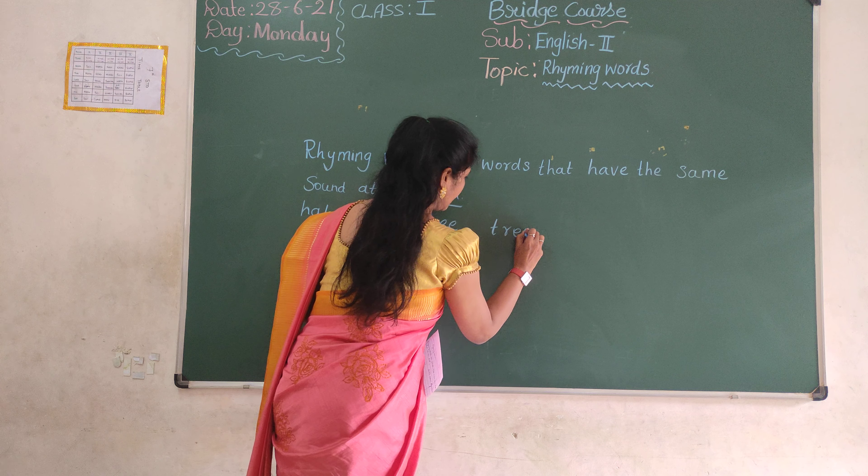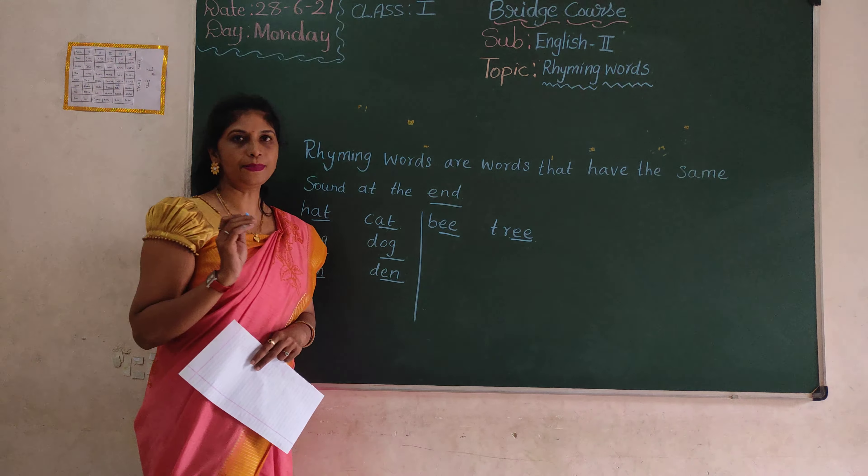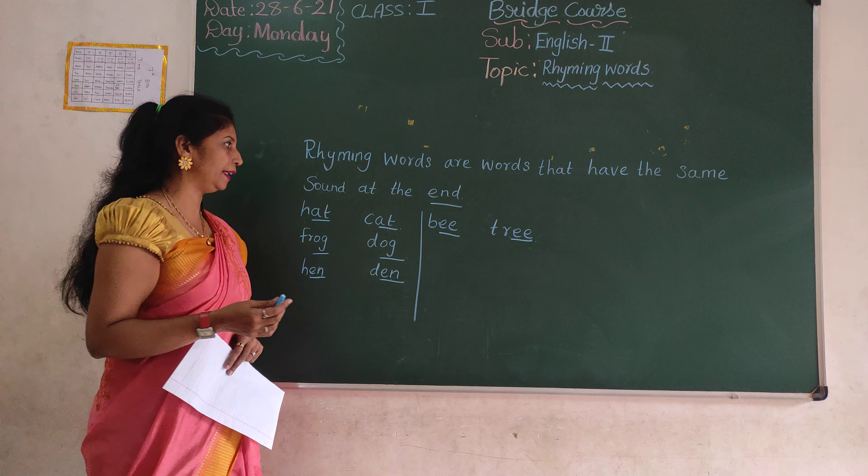E-R-E-E, ok? See? E-E, E-E — the same sound. Ok? Rhyming words that have the same sound at the end.